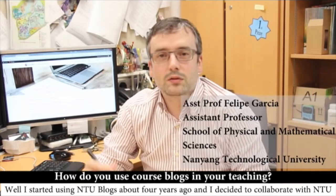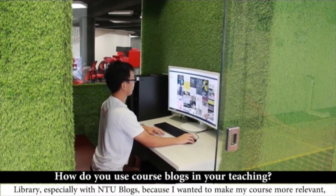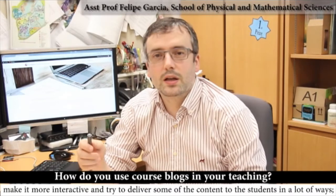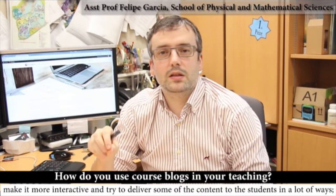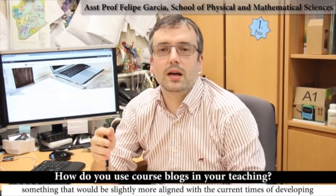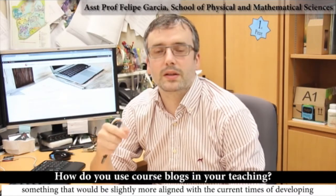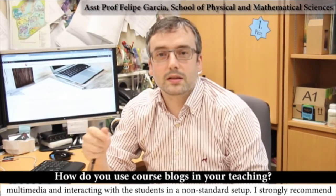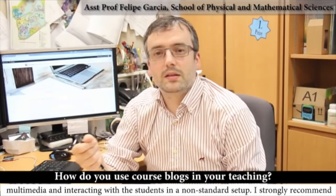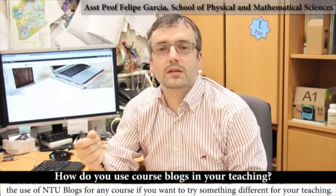I started using NTU blogs about four years ago and I decided to collaborate with the NTU library, especially with NTU blogs, because I wanted to make my course more relevant, more interactive, and try to deliver some of the content to students in a modern way — something more aligned with the current times of developing multimedia and interacting with students in a non-standard setup. I strongly recommend the use of NTU blogs for any course if you want to try something different.